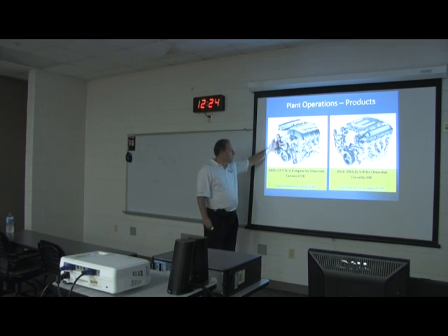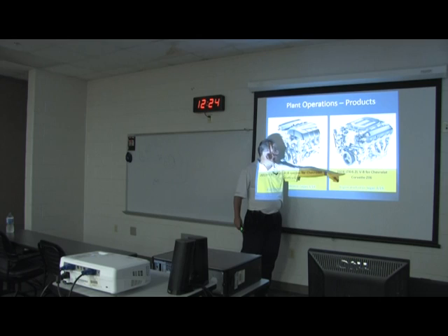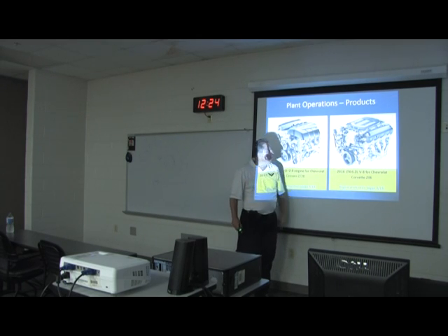The products we make there are the LS7 — which was originally in the sixth generation Corvette and is now in the Camaro — and the LT4, which is the engine in the Z06.